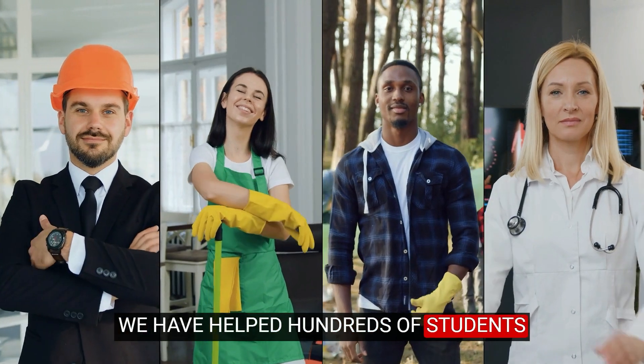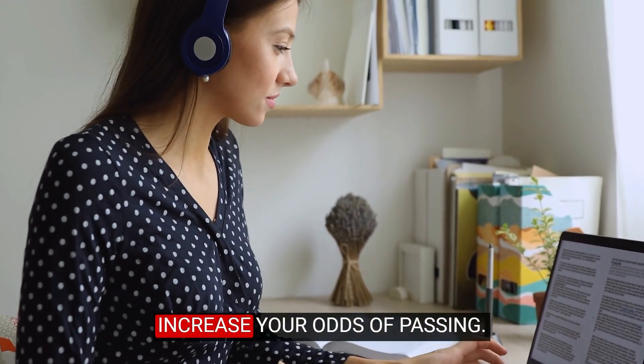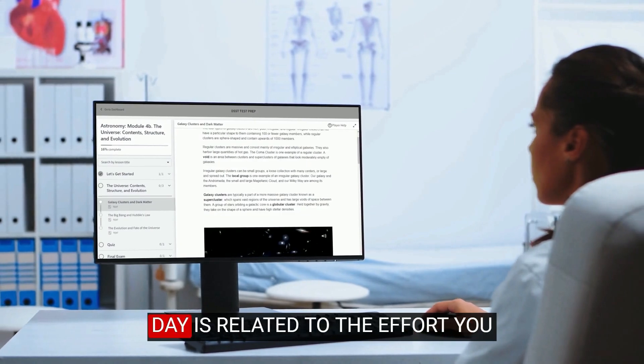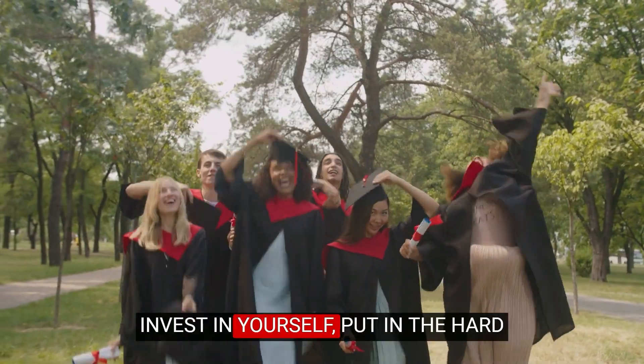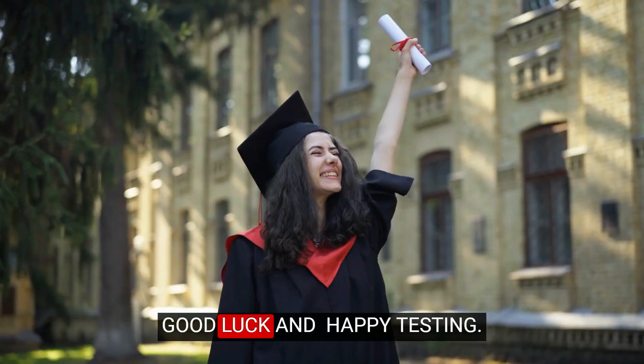We have helped hundreds of students pass using our study methods. Follow our instructions and increase your odds of passing. Remember, your success on test day is related to the effort you put in studying beforehand. Invest in yourself, put in the hard work and give it your best shot. Good luck and happy testing.